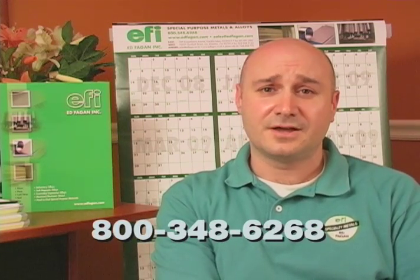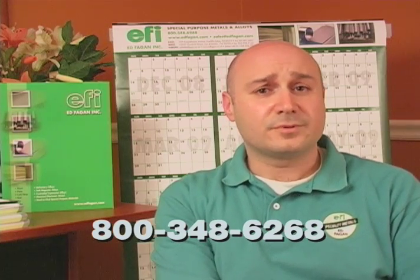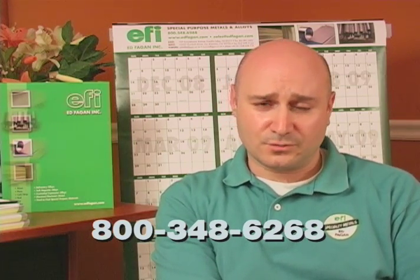We also have a large selection of electronic nickel grades, such as 200, 201, 205, 233, and 270. We stock materials from the best producers in the world. Call one of our material experts today at 800-348-6268, or visit our website to see our selection of Invar, to place an order, or to request a quote.